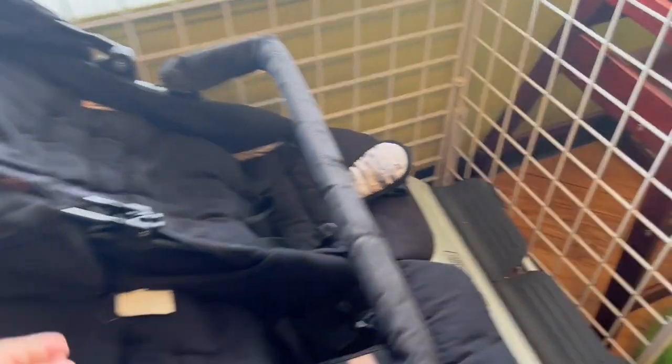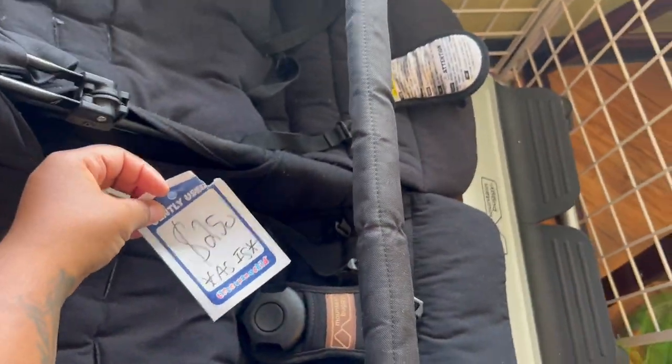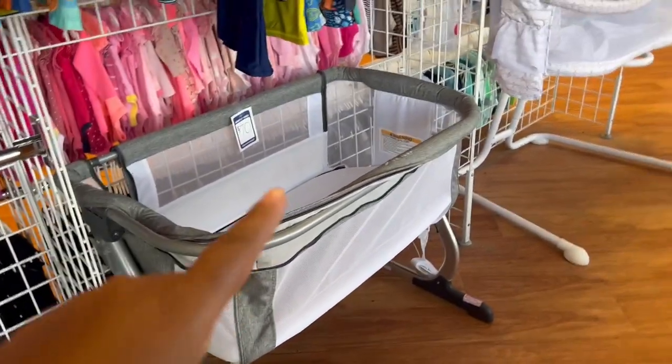Double stroller — how much is this? $250. Now they're tripping. And that one is $70.